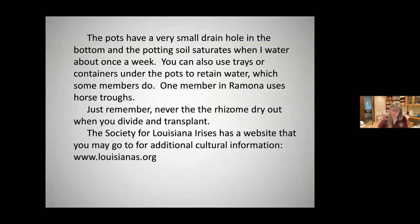I drilled a very small drain hole in the bottom and the potting soil saturates when I water about once a week. You can also use trays or containers under the pots. One member in Ramona uses horse troughs. Just remember never let the rhizome dry out when you divide and transplant. The Society for Louisiana Irises has a website — louisianairis.org — for additional cultural information.